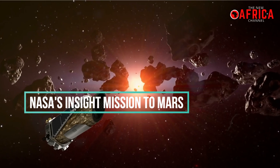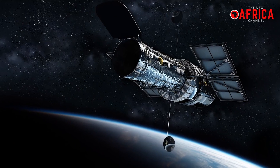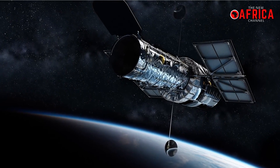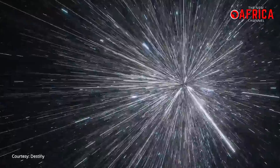The InSight project is unlike any other Mars mission. So far when we go to Mars, we do what we call surface history — we go around, drive around, look at the rocks, look at the soil, look at the history. We look at what is right in front of us.